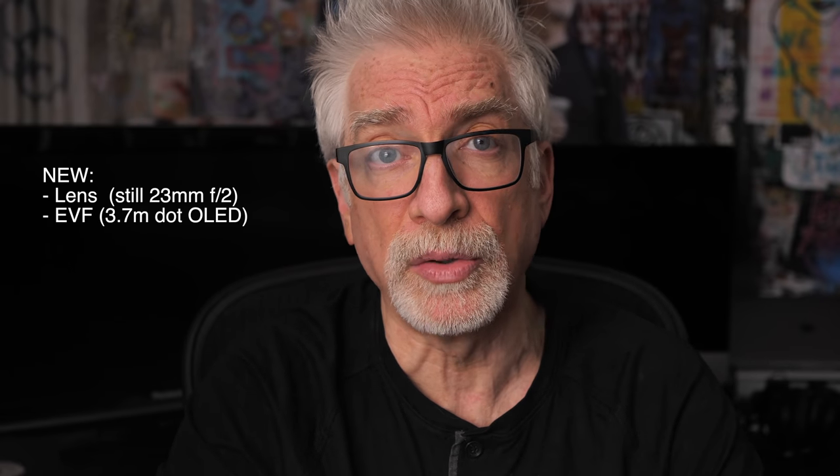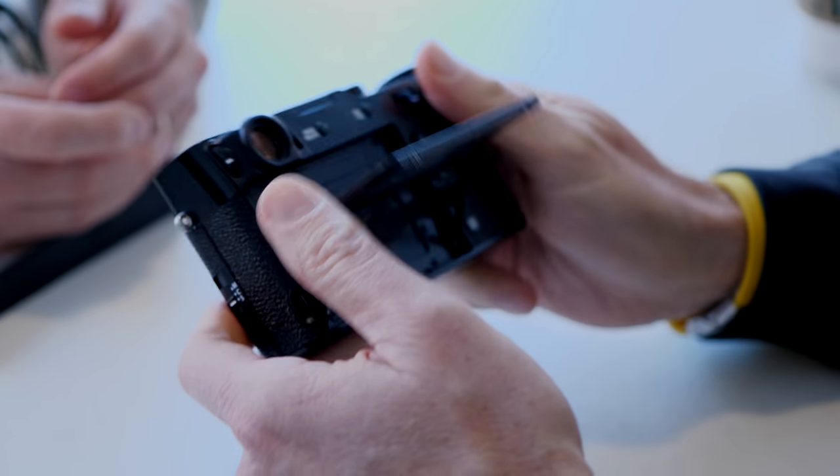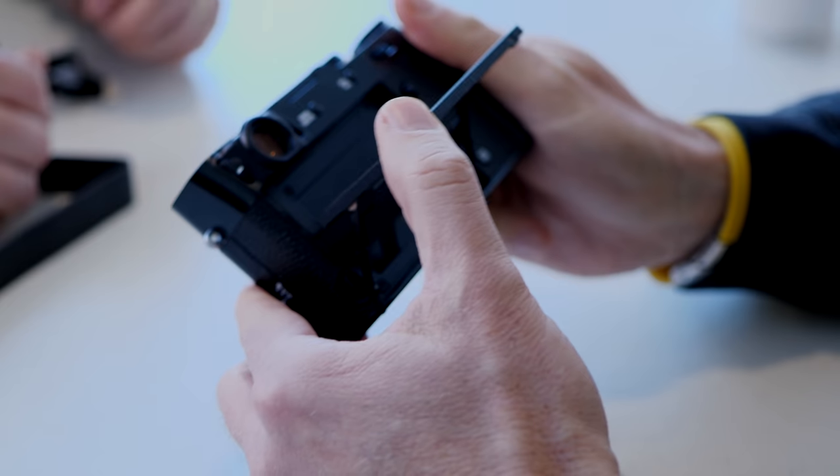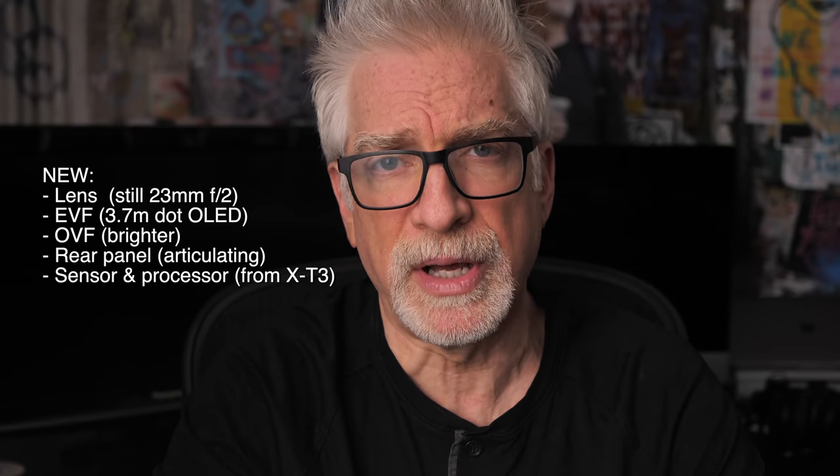A new EVF with 3.7 million dot OLED, up from 2.4 non-OLED — which is a big deal for me. A new OVF, nominally brighter, though I didn't have a problem with the one in the F. A new articulating rear panel — perhaps the biggest deal in my book — hold that thought. Even bigger than a new sensor and processor combination, at least for the X100 line anyway.